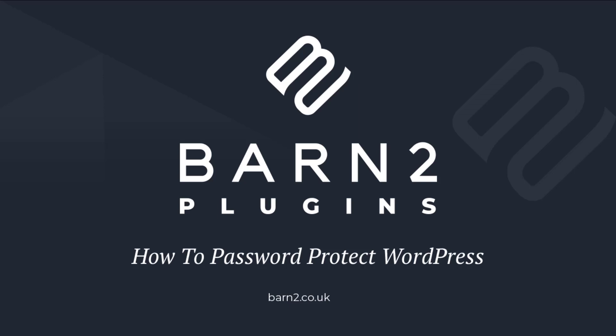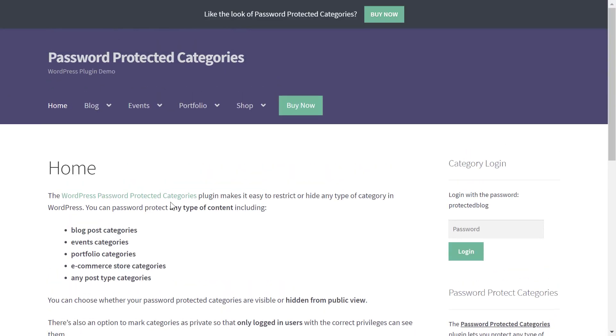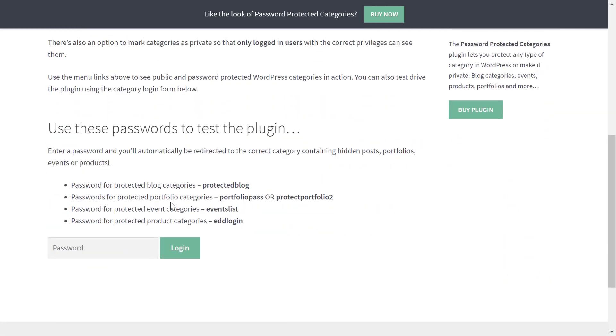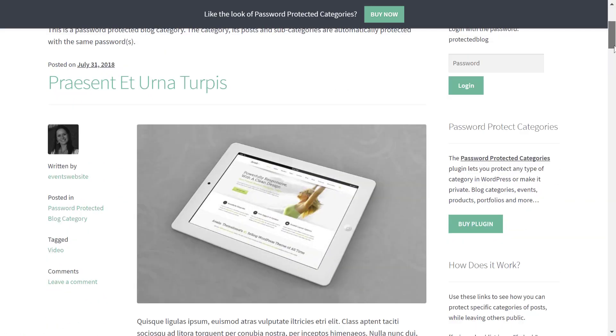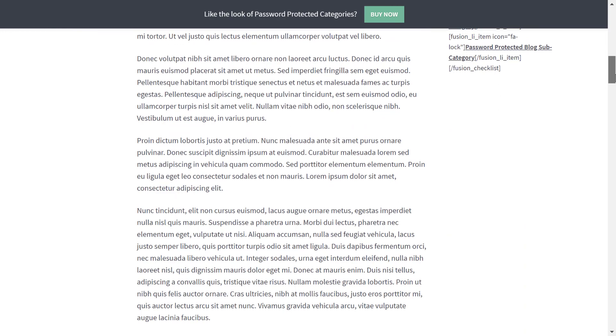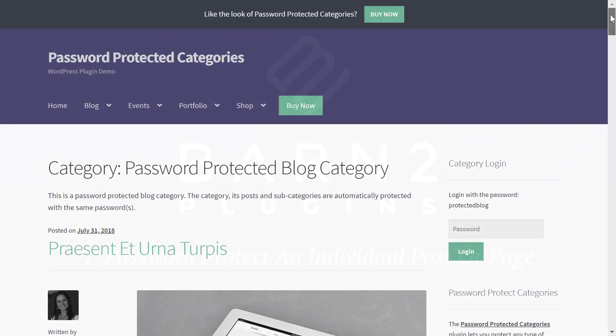Hey there, this is Colin from Barn2Media and in this video I'm going to show you how to password protect WordPress in a few different ways. By the end, you'll know how to password protect individual WordPress posts or pages or entire categories of WordPress posts. Then I'll also show you some ways to password protect a WordPress ecommerce store powered by WooCommerce, including how to protect your entire WooCommerce store or just specific categories of WooCommerce products.